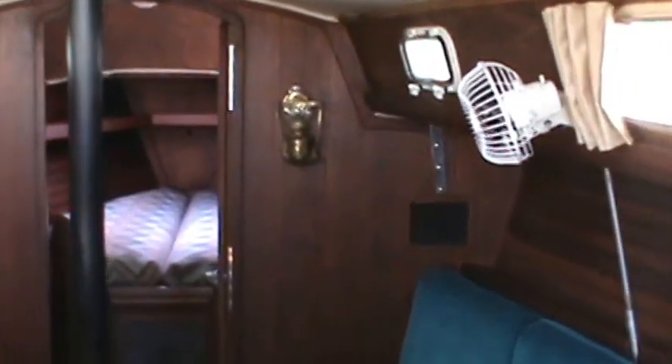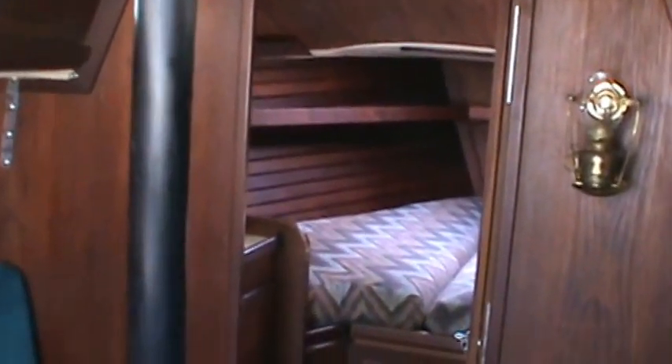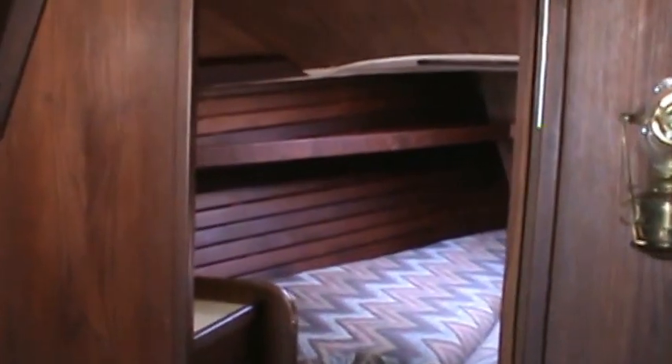The headliner all seems to be in very good condition. That can be one of the problem areas on these older Islanders, but on this boat it all looks to be in very nice shape.